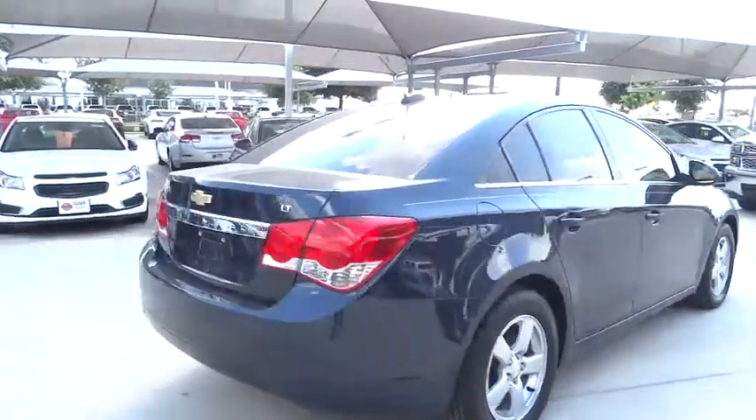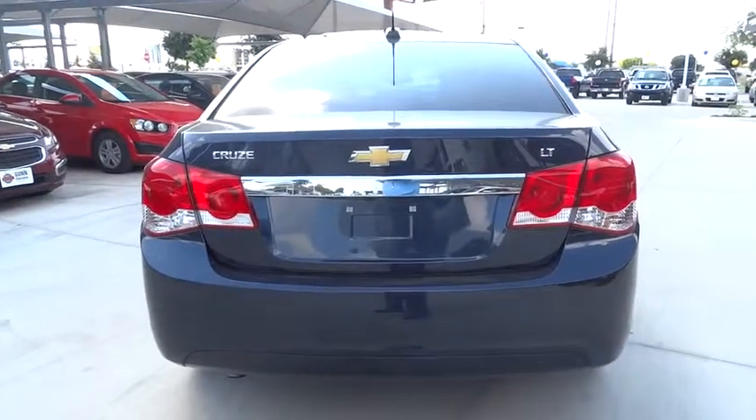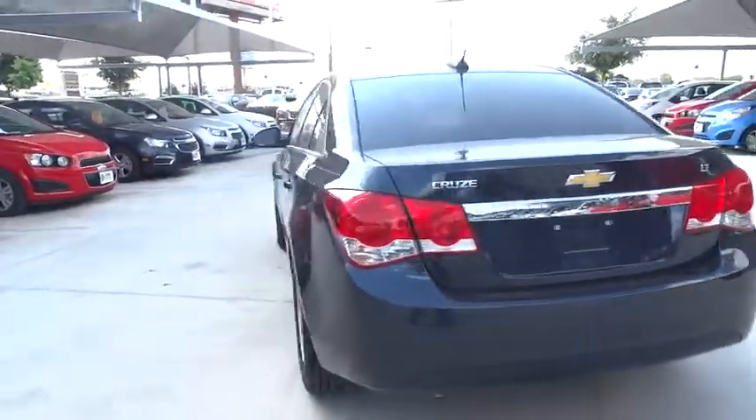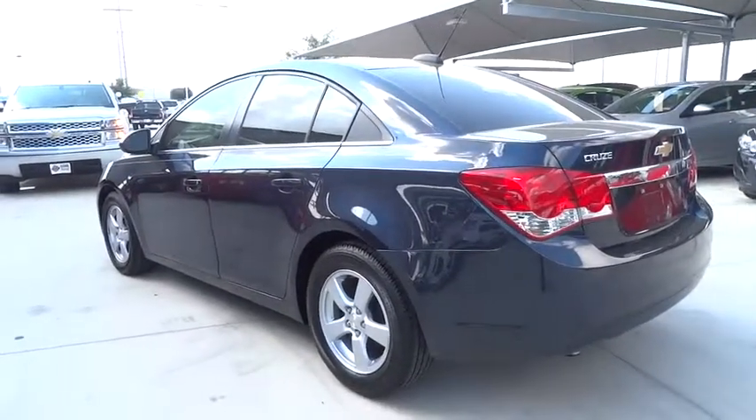Aluminum wheels, floor mats, AM-FM stereo radio, FWD, rear defrost, bucket seats, CD player, trip computer, MP3 player, child safety locks.